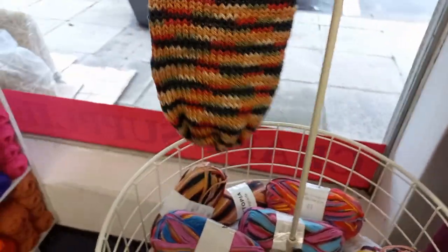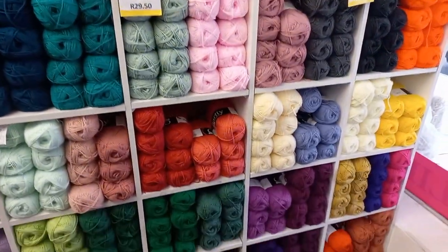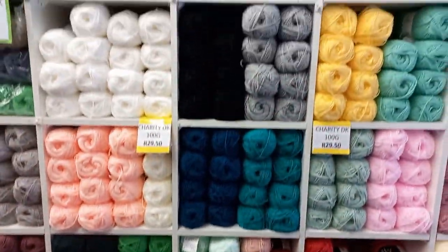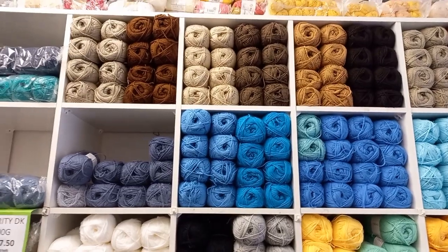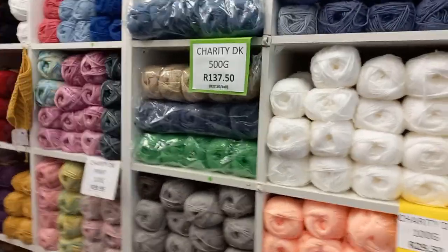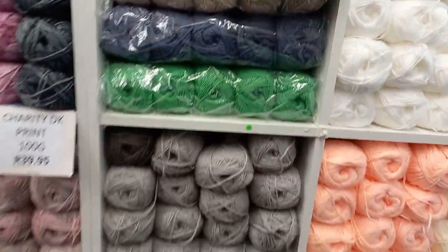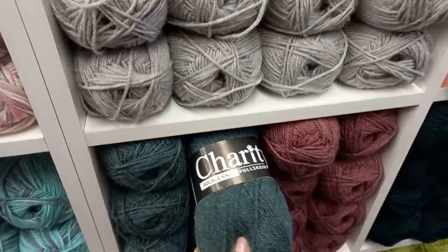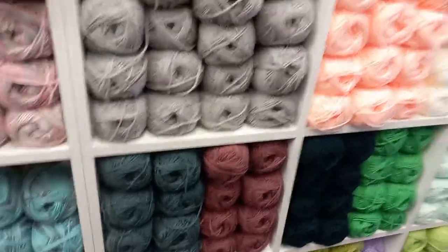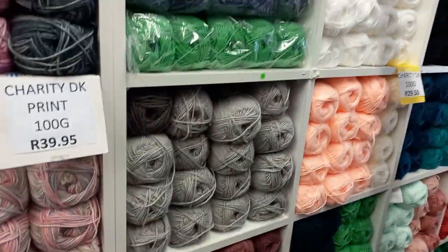I'd like to make something like this. And this is our charity local go-to double knit — all the colors, just yarn heaven! Beautiful! For a whole pack — 137.50 for 500 grams. Beautiful! Oh, this is a beautiful color.